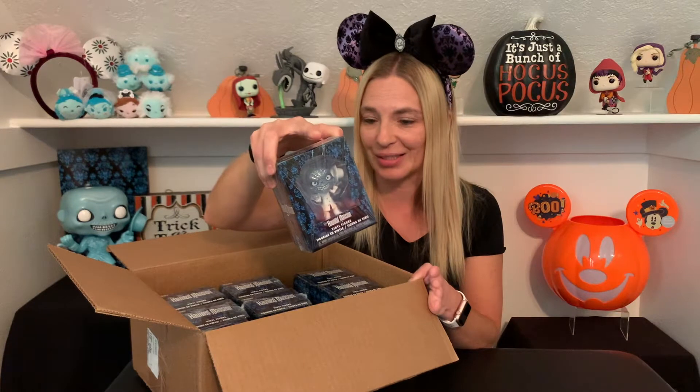Hi guys, welcome back to our channel! Today we have some more Haunted Mansion stuff to show you. I ordered the mini blind boxes of the Haunted Mansion Funkos at Hot Topic, and they said they were blind boxes, so I ordered a couple orders of them. I've gotten nine of them and I only got three different ones out of the nine, so they are not blind boxes — you can actually see what you are getting. I'm kind of upset that they would send me the same ones since you can see what they are.